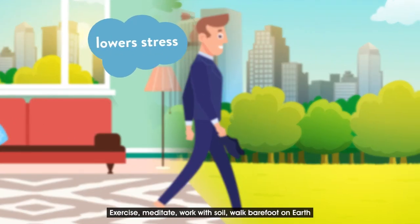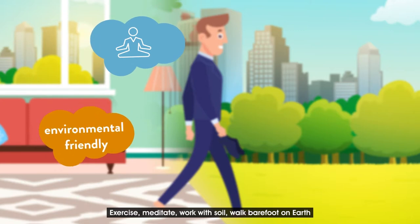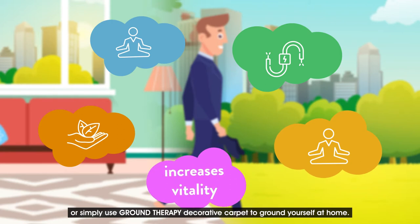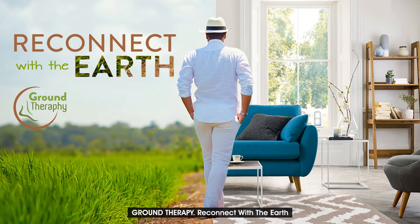Exercise, meditate, work with soil, walk barefoot on earth, or simply use ground therapy decorative carpet to ground yourself at home. Ground therapy — reconnect with the earth.